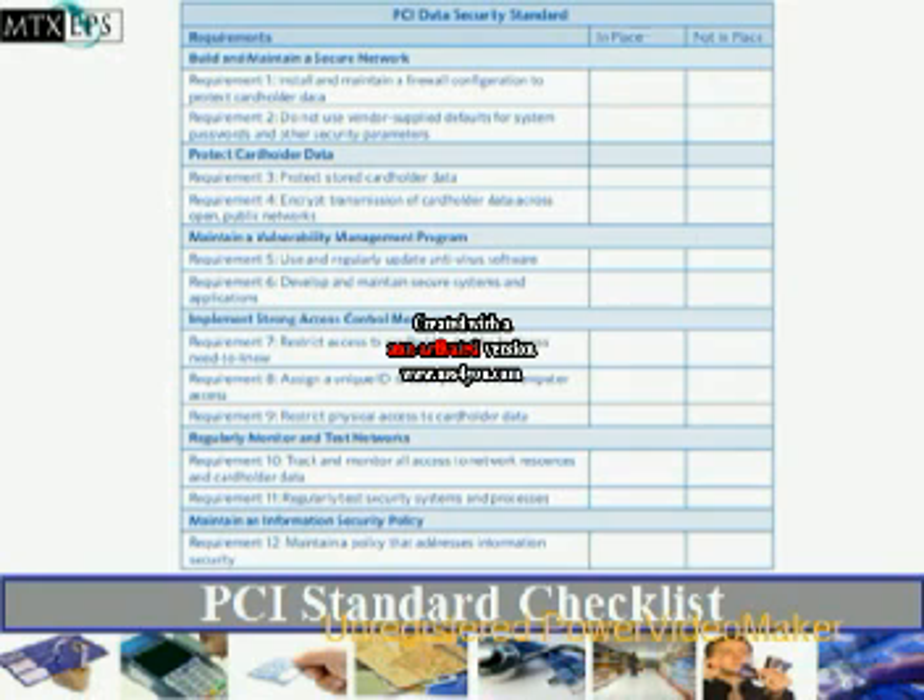Maintain a vulnerability management program, including developing and maintaining secure systems and applications to protect cardholder data, and using and regularly updating antivirus software. Implement strong access control measures, including assigning a unique ID to each person with computer access, as well as restricting physical access to cardholder data. Regularly monitor and test networks — you must track and monitor all access to network resources and cardholder data, as well as regularly testing system security and processes. Maintaining an information security policy means maintaining written procedures on security policy.